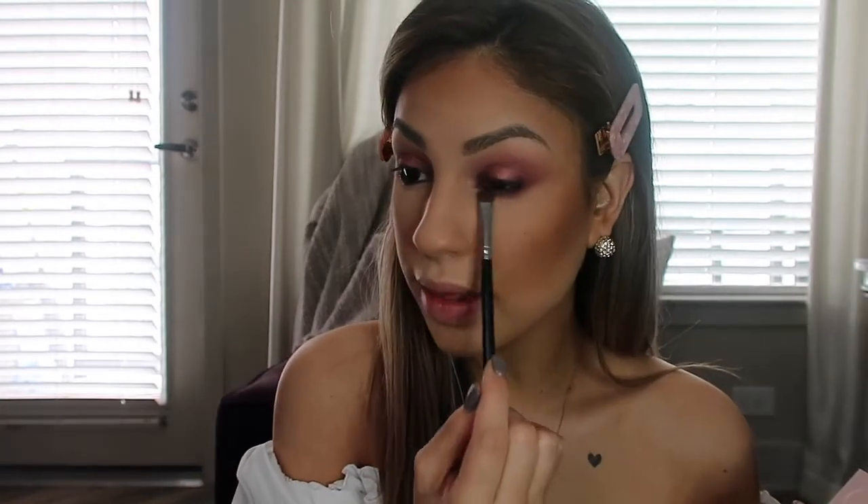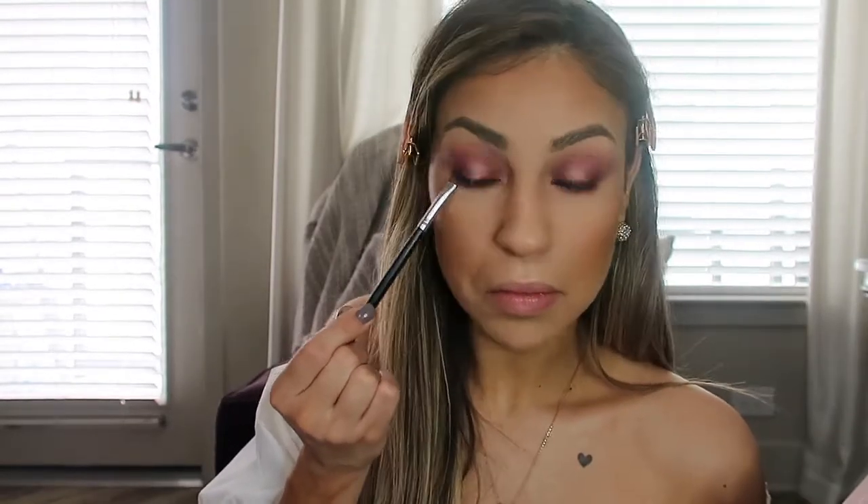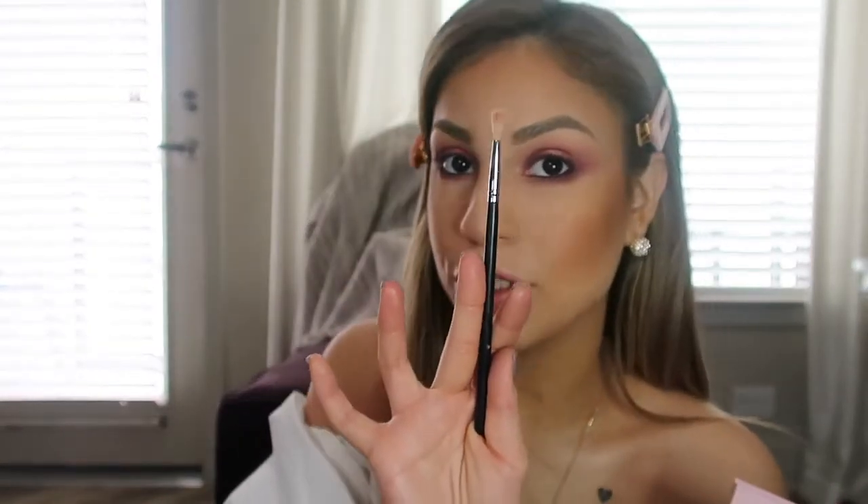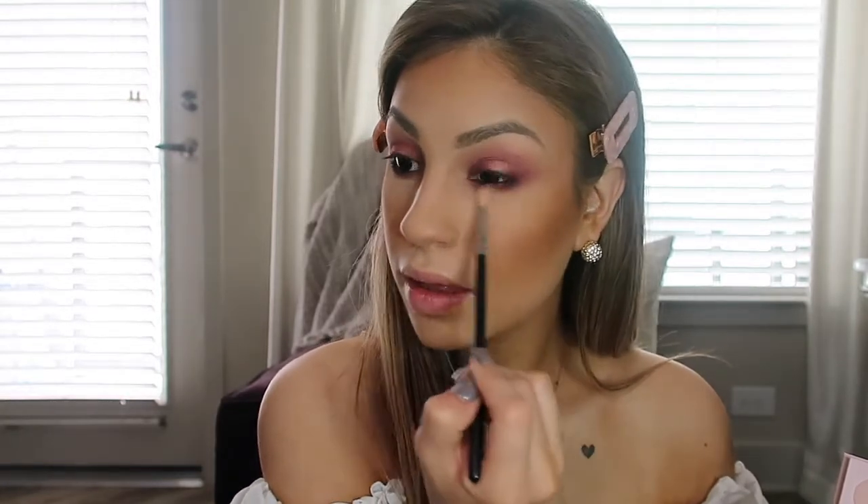Now taking a small squared flat brush, I'm going to take the color Haut Rouge and apply that right underneath my lower lash line — just applying it right along the lower lash line. Then taking a small tiny blending brush, I'm going to take the color Cheek to Cheek and put that right underneath that purple shade to blow out the lower lash line a little bit more.